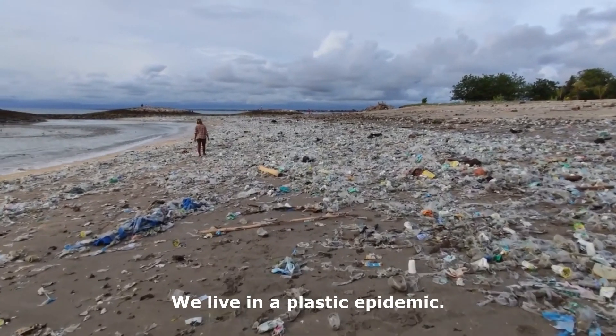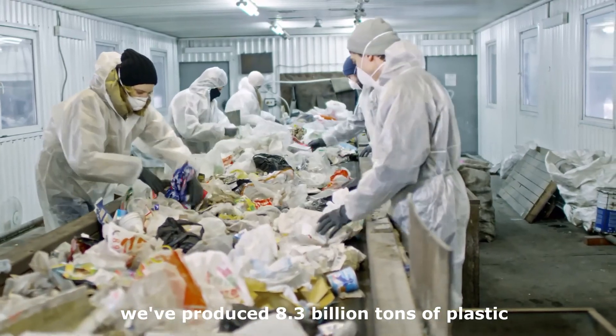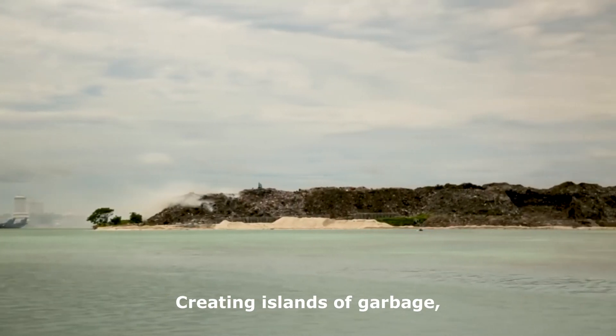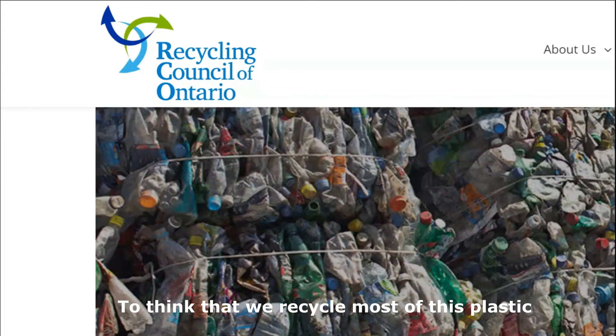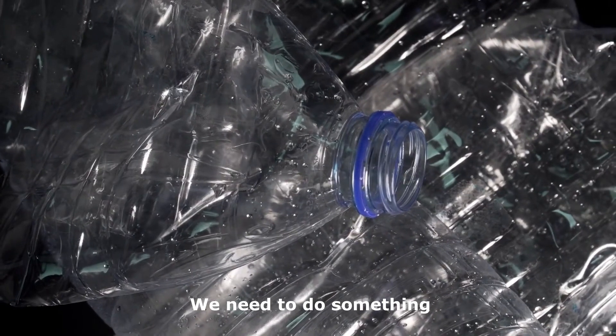We live in a plastic epidemic. So far, we've produced 8.3 billion tons of plastic, creating islands of garbage, mountains of garbage, and rivers of garbage. To think that we recycle most of this plastic is a fallacy. We need to do something about the mess we've made.